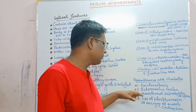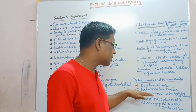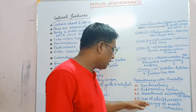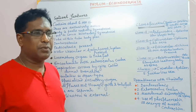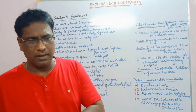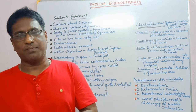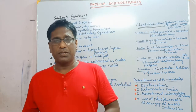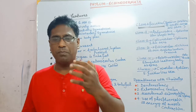Enterocoelom — that is, coelom develops from the intestine. Mesodermal endoskeleton is present in the form of spines. Phosphocreatine is used as energy during muscle contraction and movement. Another important feature is the presence of the water vascular system or ambulacral system.